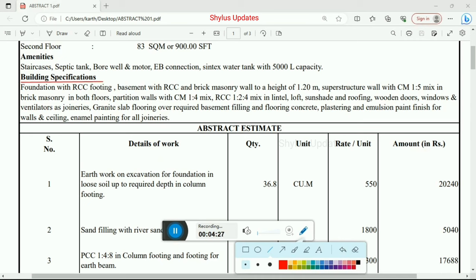Here are the building specifications. Foundation with RCC footing, basement with RCC and brick masonry wall to a height of 1.20 meter. Superstructure wall with cement mortar 1:5 mix in brick masonry in both floors. Partition walls with cement mortar 1:4 mix in lintel, loft, sunshade and roofing. Wooden doors, windows and ventilators as joineries.